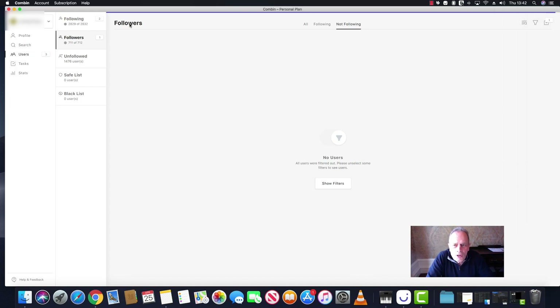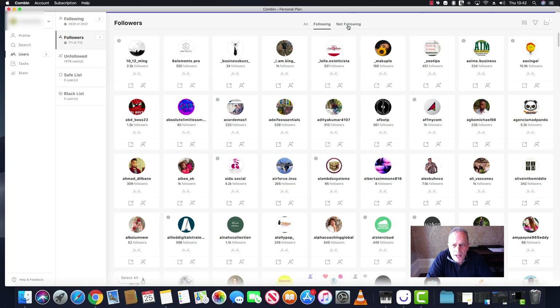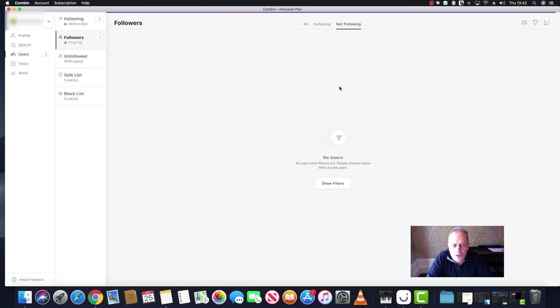The next screen shows followers and who we are not following back. If we go to 'following' that's everyone we follow, but the 'not following' screen shows followers we haven't followed back. At the moment we haven't got anybody there, but if we did they'd show up here. Typically you'll find people who discovered you organically — you might find six, seven, eight people to follow; you can select them all, click follow, and they'll get queued in the normal way.